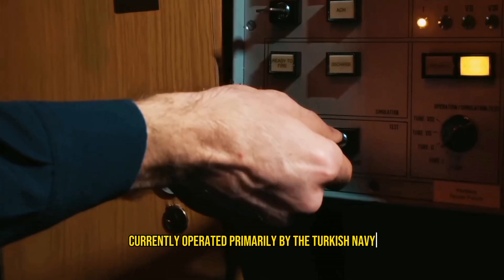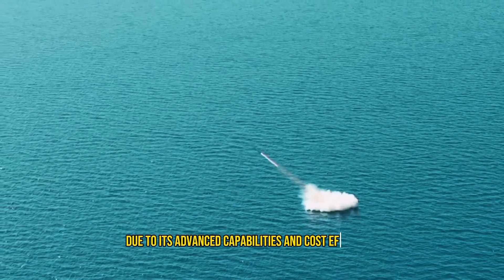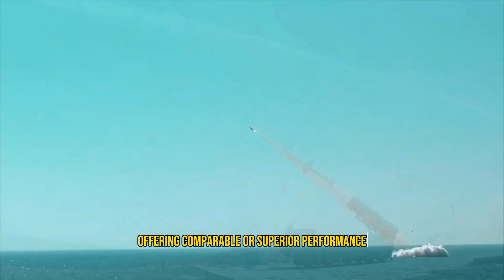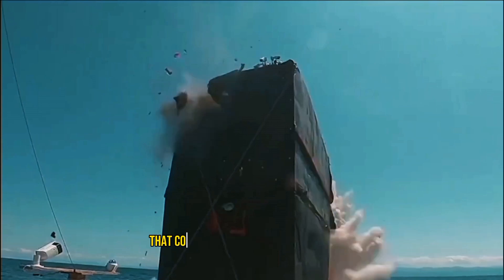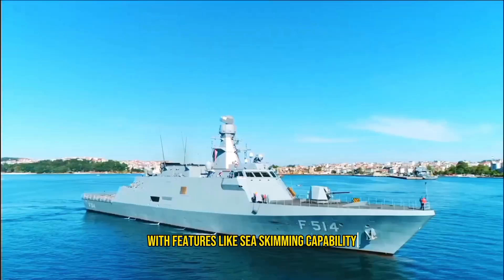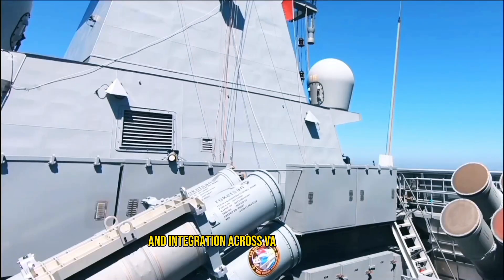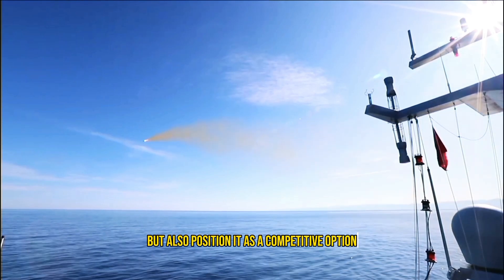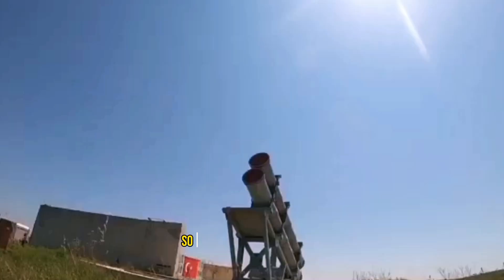Currently operated primarily by the Turkish Navy, the Atmaca missile has attracted international interest due to its advanced capabilities and cost efficiency, making it an appealing alternative to Western systems — offering comparable or superior performance at approximately half the price of US-made Harpoon missiles. Atmaca is a highly economical choice that could save Turkey up to $500 million over its operational lifespan. Its multiple variants and integration across various platforms not only bolster Turkey's military capabilities, but also position it as a competitive option in the global defense market, symbolizing the nation's growing self-reliance in cutting-edge defense technology.